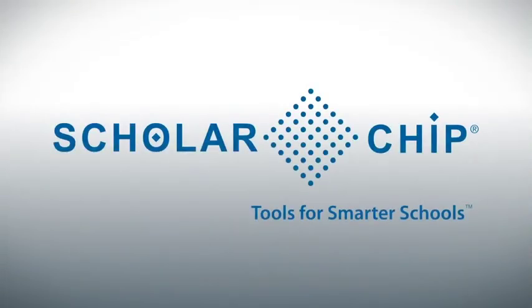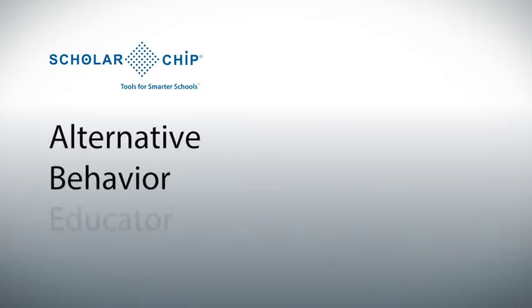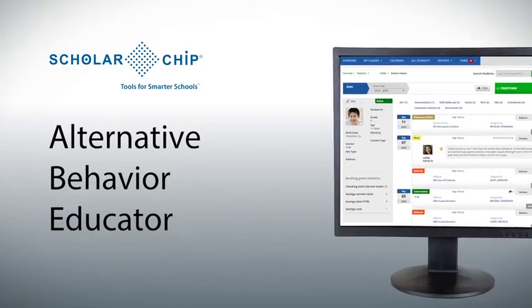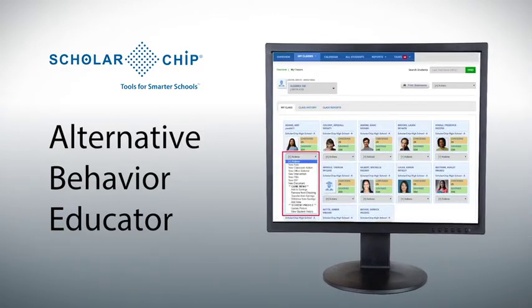Scholarship also helps administrators take a proactive approach toward better outcomes with ABE, the Alternative Behavior Educator. ABE helps free up staff time from managing behavior. When misbehavior is spotted, students are automatically enrolled in an online behavior reward program. The interactive software modules help students work through their decision-making process. Combined with automated referrals and positive reinforcement, districts have seen a sharp decrease in referrals and suspensions.